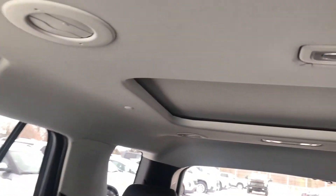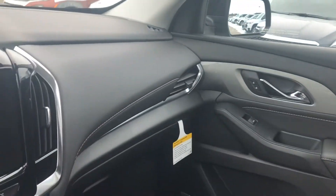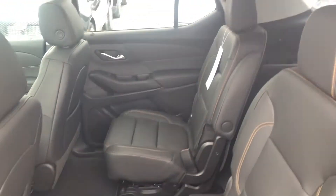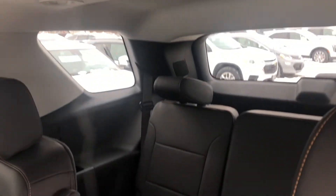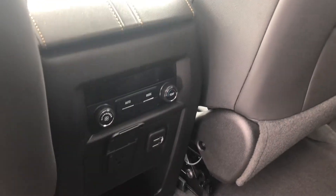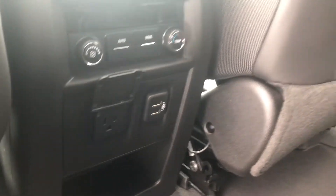Looking up, we have that beautiful sunroof — even with the shade closed it lets in so much natural light. The rear seats feature jet black leather as well, with two captain's chairs, and a three-person rear bench seat for a total of seven available seats. The rear also offers seat-back storage, rear climate controls, a 120-volt power plug, and USB charging on every row.